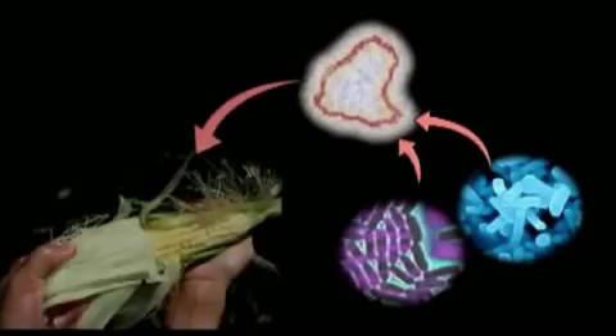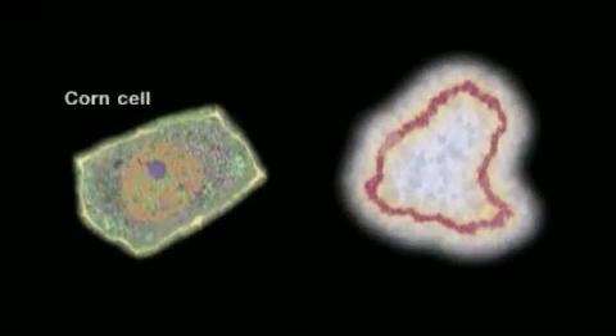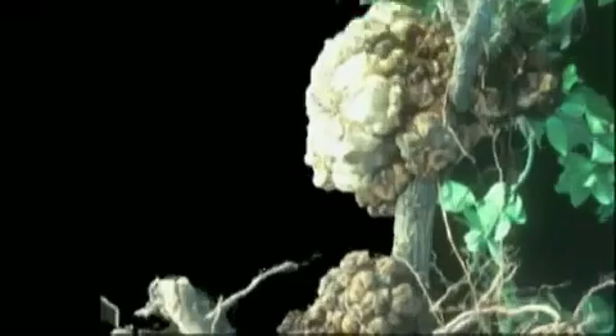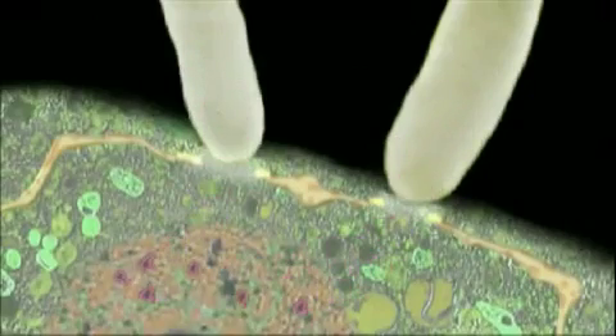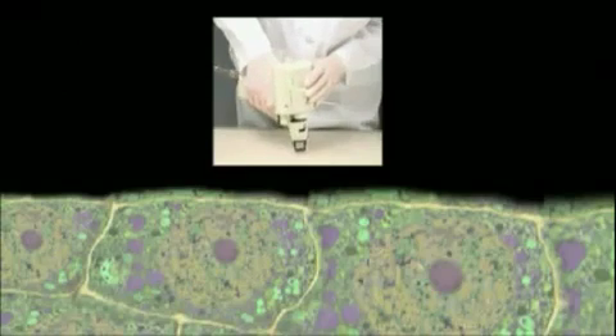Then the technicians smuggle the engineered DNA into the cells of the corn plant they want to modify. Cells will naturally reject foreign DNA, so they developed a method using soil bacteria that causes tumors in plants to ferry the engineered DNA into the plant's nucleus. There are also two other methods: one uses a stream of electricity to create tiny holes in the plant cells so they become vulnerable to infiltration by foreign DNA, and another is the gene gun, which blasts particles of gold coated with engineered DNA into the plant cells.